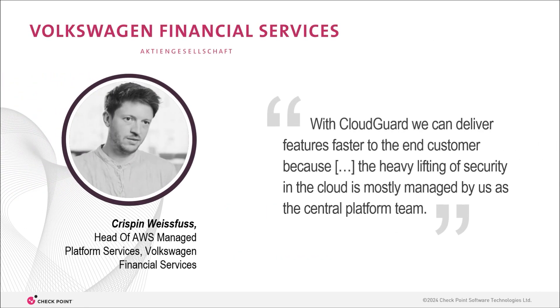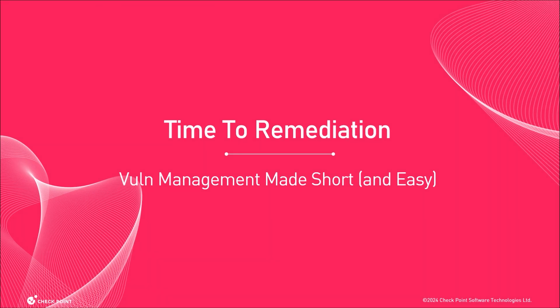And the best thing? Everybody profits. The company can innovate faster and be more secure. Developers get to deliver on their time-to-market KPIs. And security experts get back control over their cloud security. But our work as security practitioners doesn't end here — so let's move on to some vulnerability management.